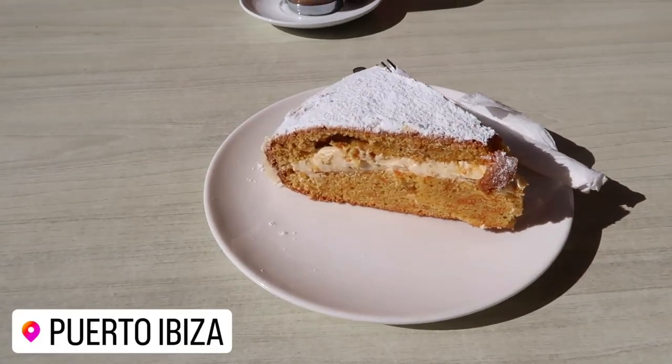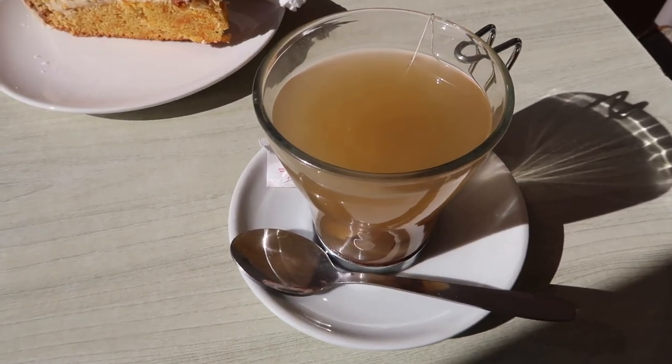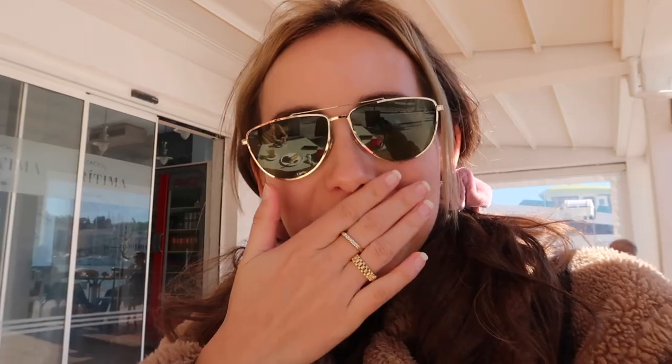Look at this — carrot cake! And of course a ginger tea, my fave. First bite... oh my god, it's so good. It's so light and fluffy.